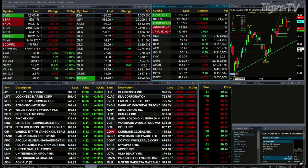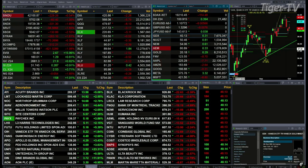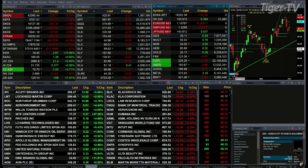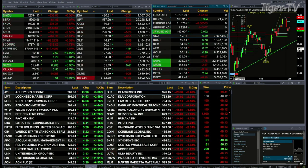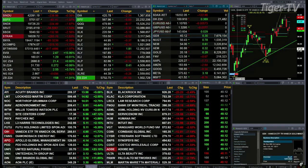All the U.S. indices we track are trading to the downside. The Dow is off by 229 points, about a half percent. One percent for the S&P, down 61 points. One and six-tenths percent for the NASDAQ 100, down 333 points. One and a half percent for the Russell, a 35-point move. Semis down 132, that's nearly two and a half percent. Tranny's off 265, one and six-tenths percent.